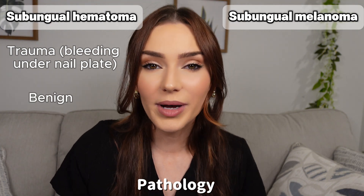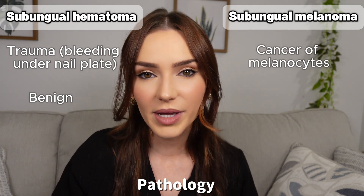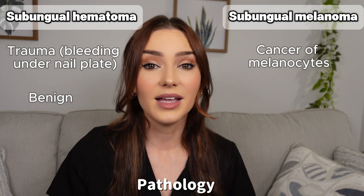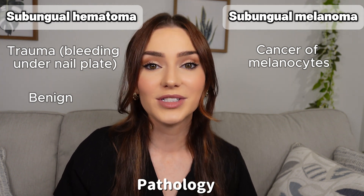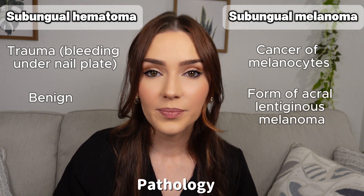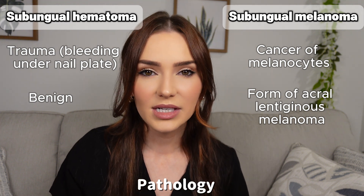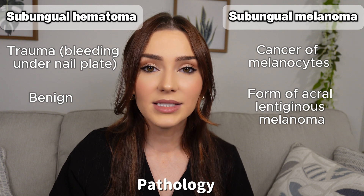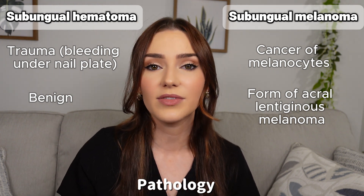Subungual melanoma, however, is cancer of the melanocytes, which are the cells that produce pigment. These cancerous cells form in the nail matrix and can invade deeper tissues. Subungual melanoma is a form of what's called acral lentiginous melanoma, which affects the hands and feet. The pigment produced, known as melanin, gives that characteristic dark color, but it is essentially a growing malignant mass that can spread to other parts of the body, especially if left untreated.